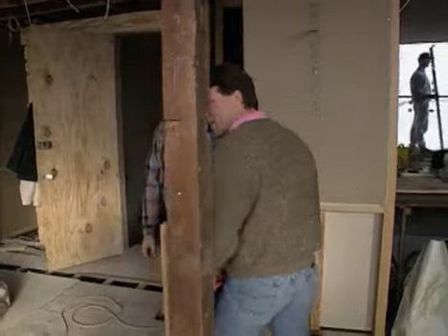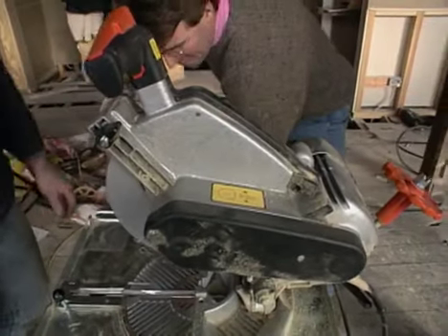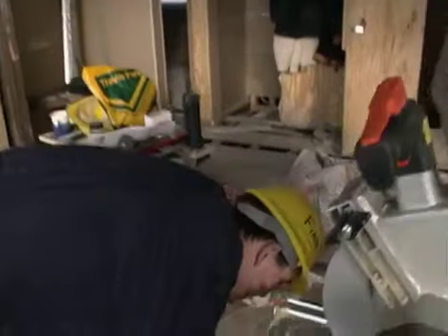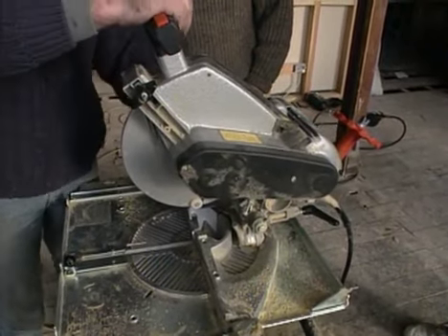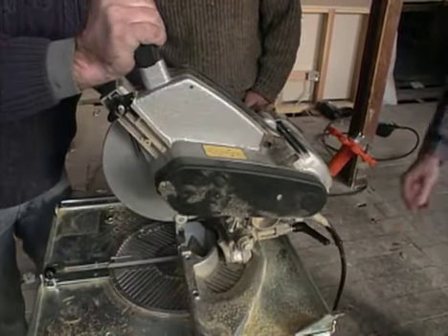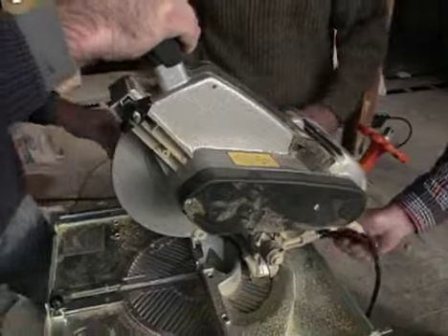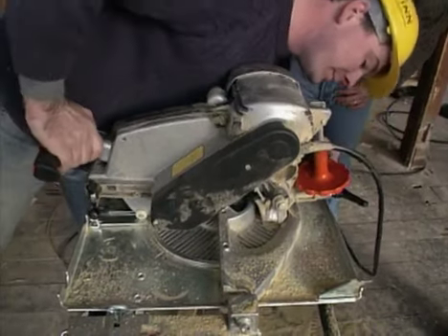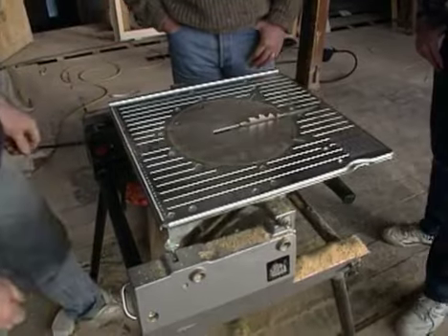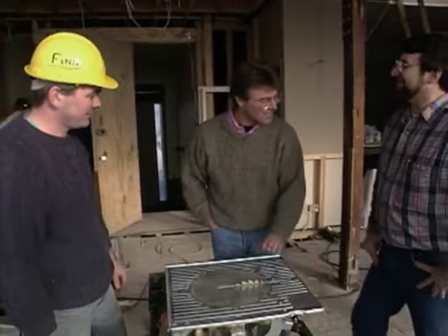Finn demonstrates a multi-purpose saw. It does conventional chop cuts, flat angle miters, bevels, and compound cuts — that's fairly standard. But set it down like so, click it in — hey presto, it's a table saw. The crew has found plenty of uses for it.